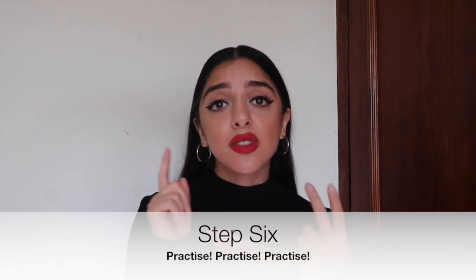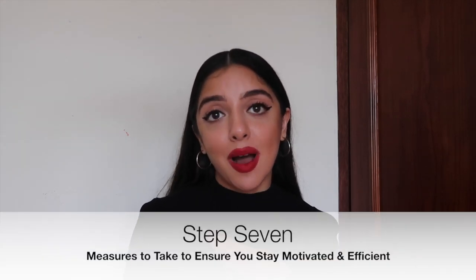The last tip for successful revision is: practice, practice, practice. No matter what exam you're taking, there's usually some sort of online past paper resource, question bank, or books with practice questions. The more practice questions you do after your revision, the more prepared you'll be and the more in tune you'll be with how to answer questions. If there's one thing you take away from this video, it's practice. For example, after doing chapter one of maths, do the practice questions at the end to consolidate what you've just learned.